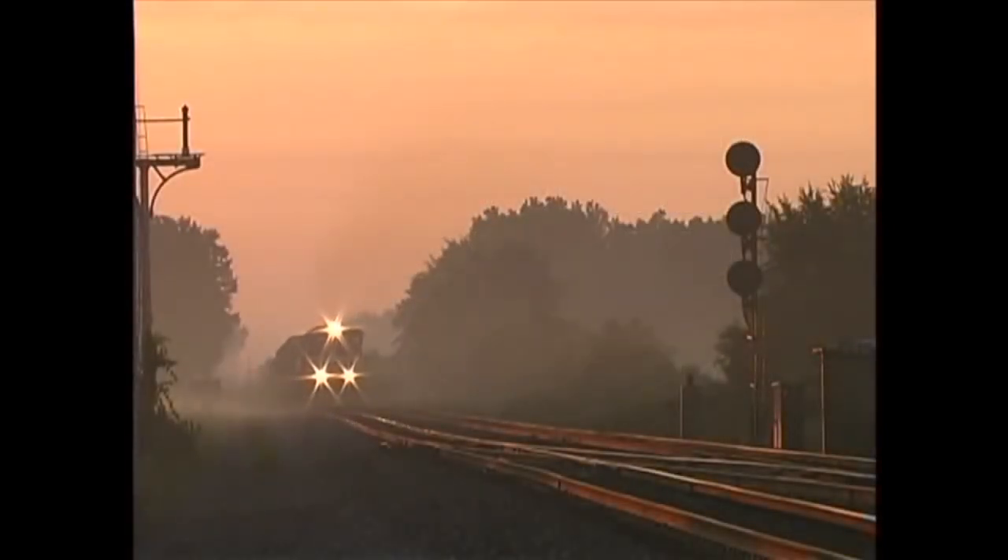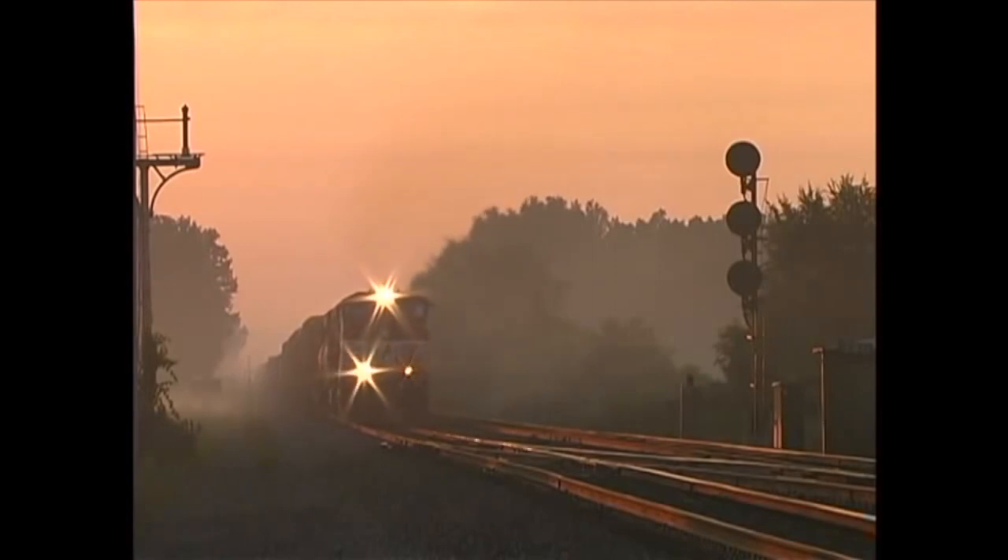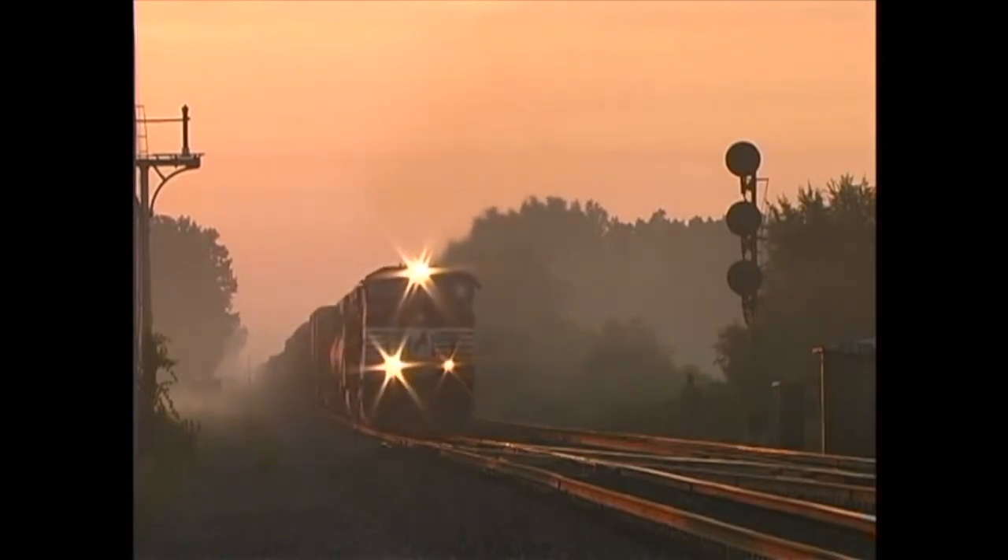Welcome to Volume 1 of our Norfolk Southern Tour of the Thoroughbred series. In this program, we will follow Norfolk Southern's former Conrail Chicago line west from Toledo, Ohio to Elkhart, Indiana. We will include train symbols when available to keep you informed, and we'll attempt to take a very detailed look at much of the line.